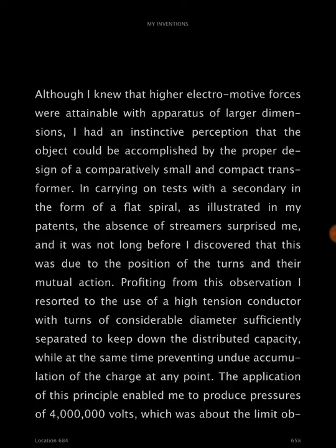Although I knew that higher electromotive forces were attainable with apparatus of larger dimensions, I had an instinctive perception that the object can be accomplished by the proper design of a comparatively small and compact transformer.